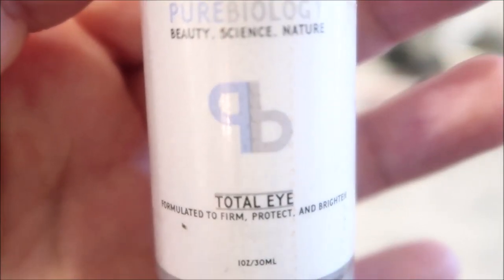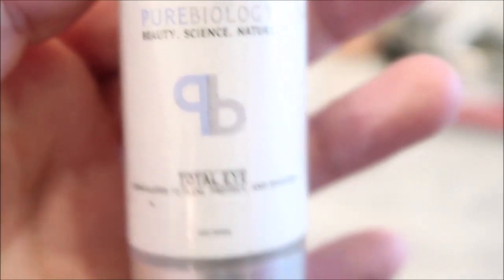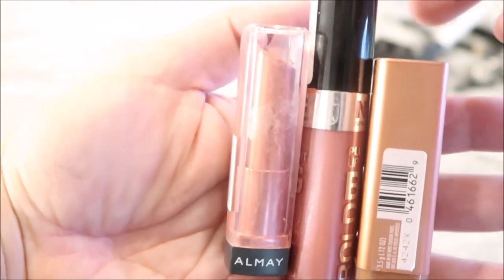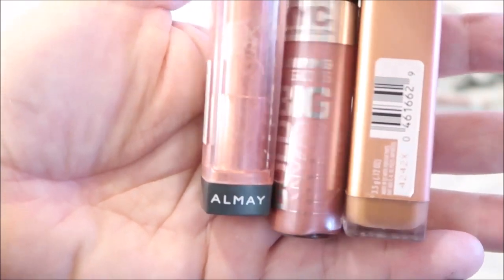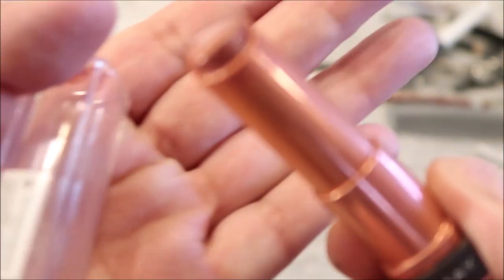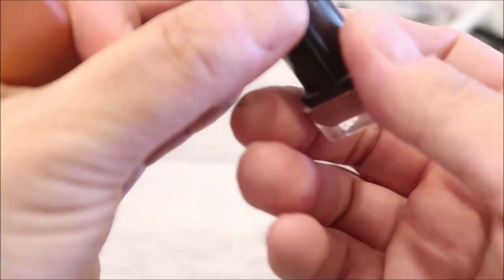Pure Biology — it's like a total eye firming cream. I don't know if it really works. So these are three lip colors I have. This is a Big and Bold, it's like a lip gloss. And then this one was my favorite — it's pretty much out but still has some left. It's Cover Girl. They're pretty much all the same colors.